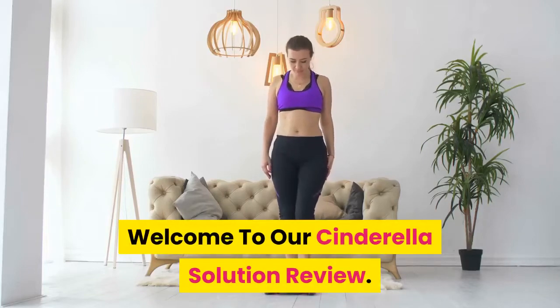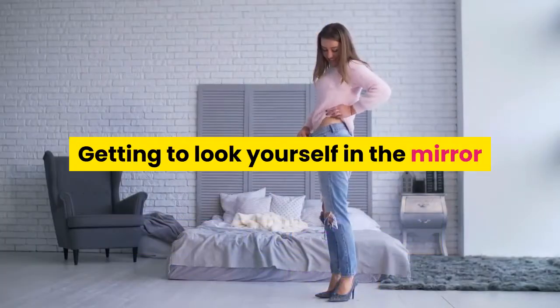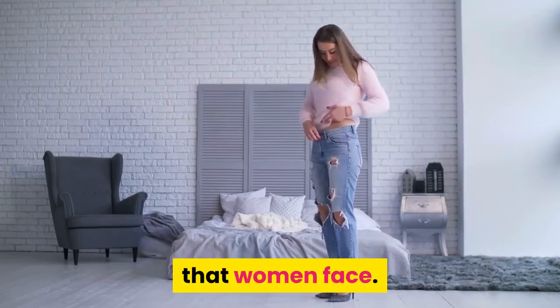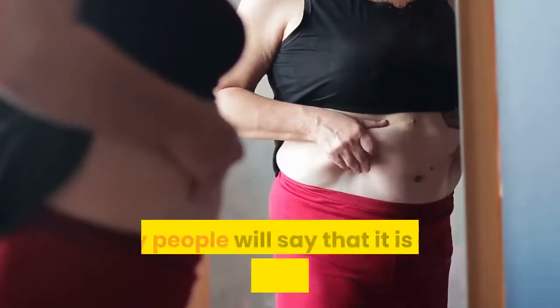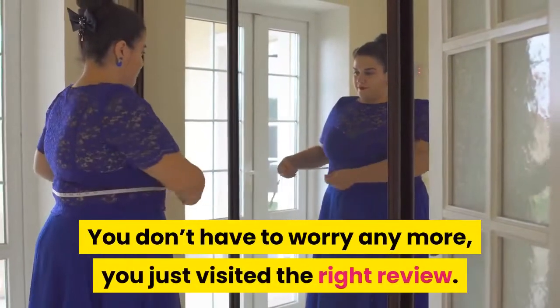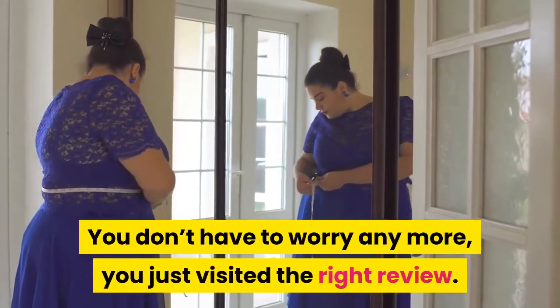Welcome to our Cinderella Solution Review. Getting to look yourself in the mirror and feel frustrated with oneself is one common thing that women face. Many people will say that it is quite hard to lose weight. You don't have to worry anymore — you just visited the right review.